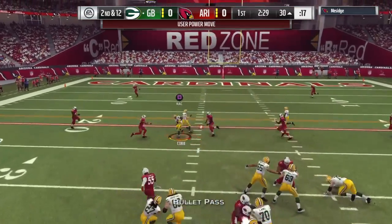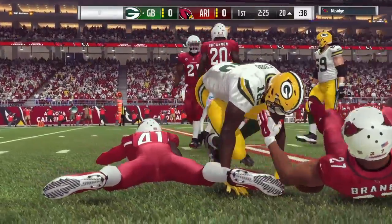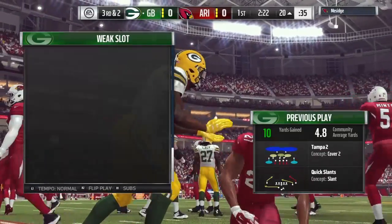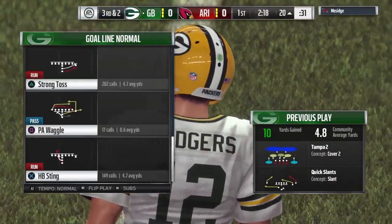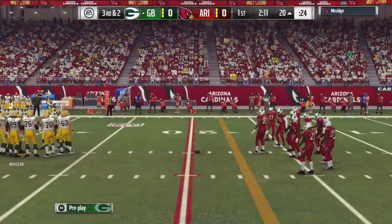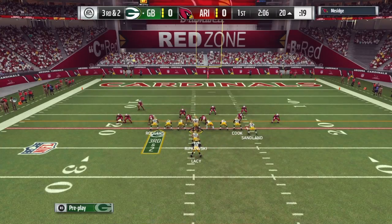On second down, here's Rodgers. He finds Randall Cobb with a completion. They'll wind up getting ten back as that sets him up for third down. The slant route is effective no matter who's running it, but when you have a smaller receiver, you have to be a little bit more precise throwing it. You don't have the same catch radius with the bigger targets.